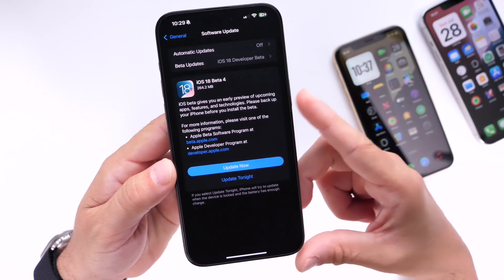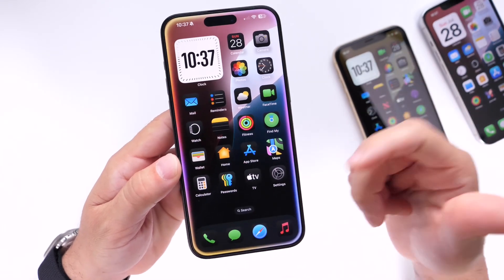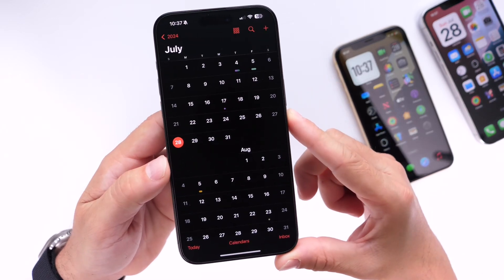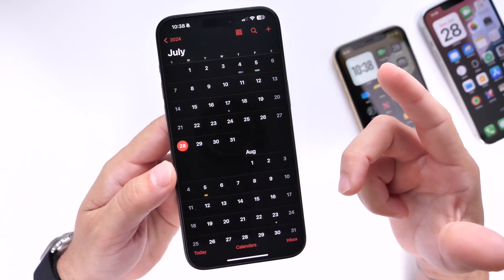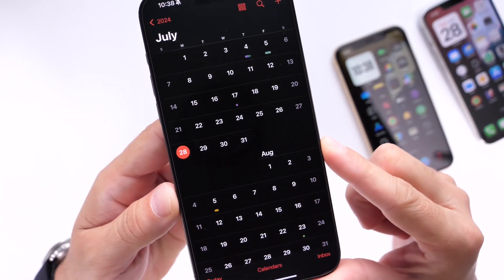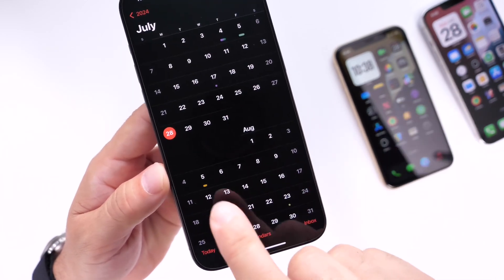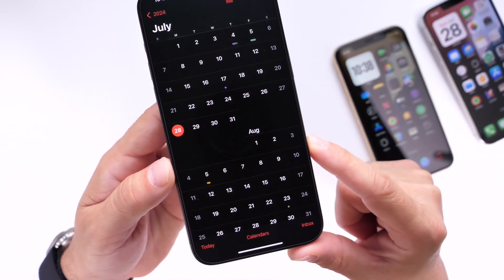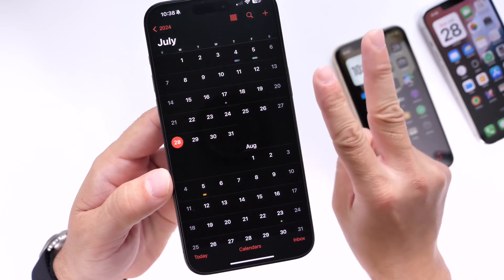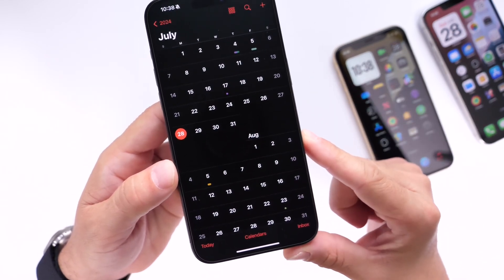The next beta is right around the corner. Apple has been all over the place this year with beta releases — I've never experienced a year like this one. iOS 18 developer beta 5 and public beta 2 could be released the week of July 29th. If not, we'll definitely see another beta the first full week of August. Alternatively, we may see public beta 2 this week to match developer beta 4, then developer beta 5 and public beta 3 the week of August 5th.